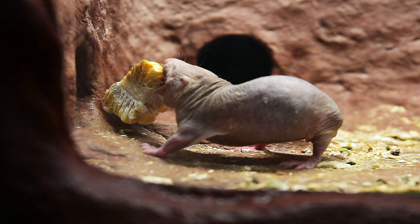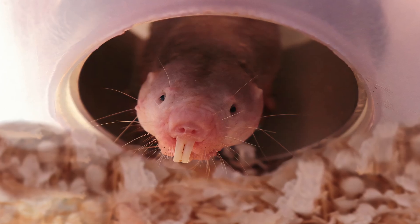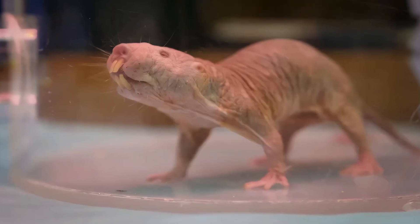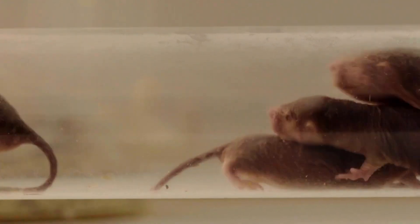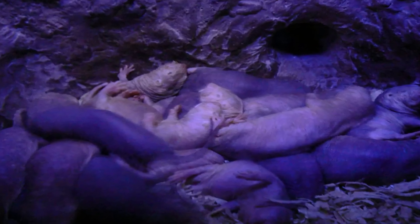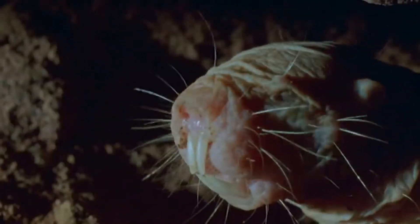In the wild, naked mole rats usually breed once a year, if the litter survives. In captivity, they breed all year long and can produce a litter every 80 days. The queen gives birth to a litter that typically ranges from 3 to 12 pups, but may be as large as 28. The gestation period lasts about 70 days. The young are born blind and weigh about 2 grams. The queen nurses them for the first month, after which the other members of the colony feed them feces until they are old enough to eat solid food. Both females and males become reproductively mature at one year of age.